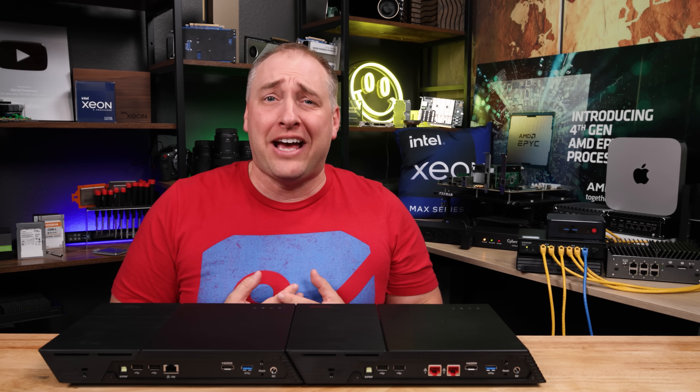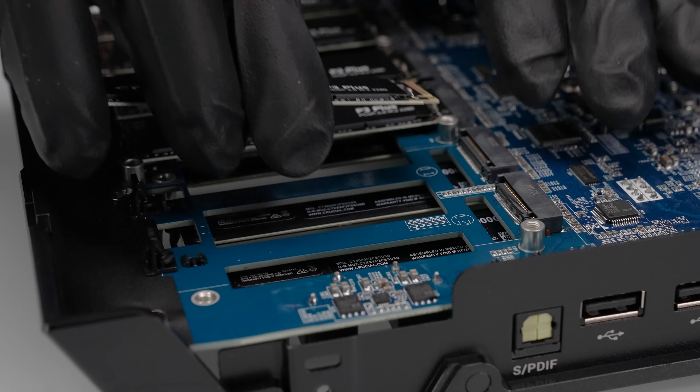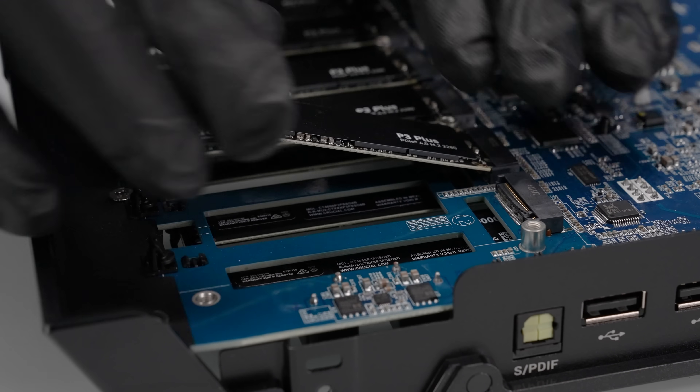For years I've wanted an M.2 NAS, but we've never been able to get one because, frankly, the pre-built NASes really haven't focused on M.2.